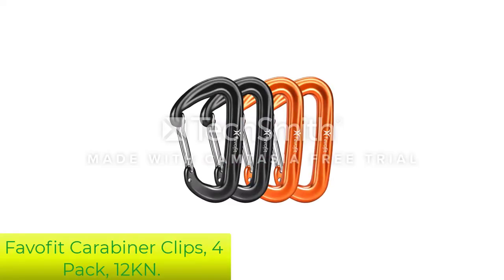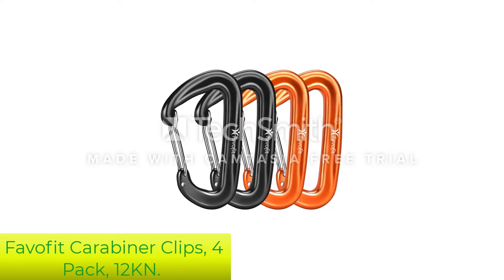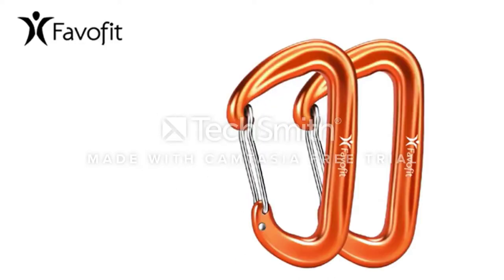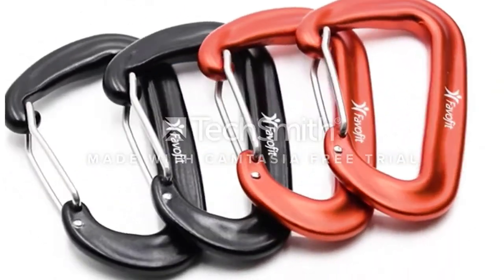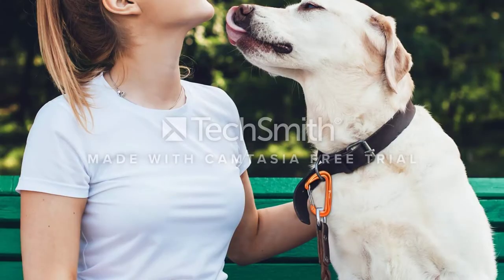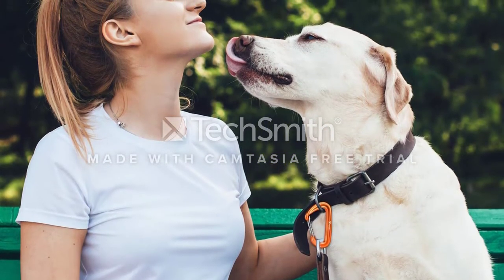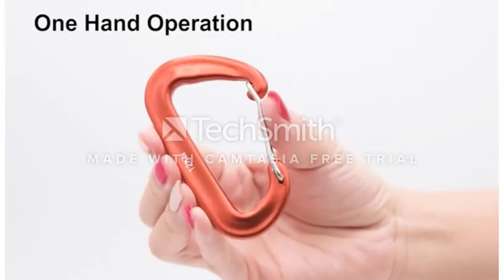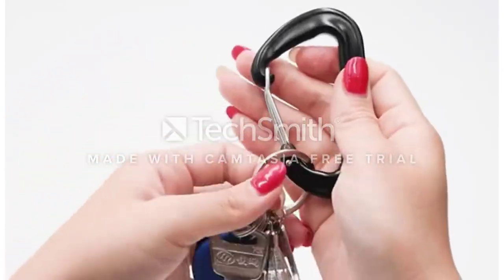Number 1: Favifit Carabiner Clips 4 Pack 12KN. This multi-purpose carabiner from Favifit is a game changer for every backpacker and camper out there. Attach your water bottle, shoes, and a jacket to your backpack and you are good to explore the surroundings for days. It has no sharp edges that would be detrimental for your stuff.